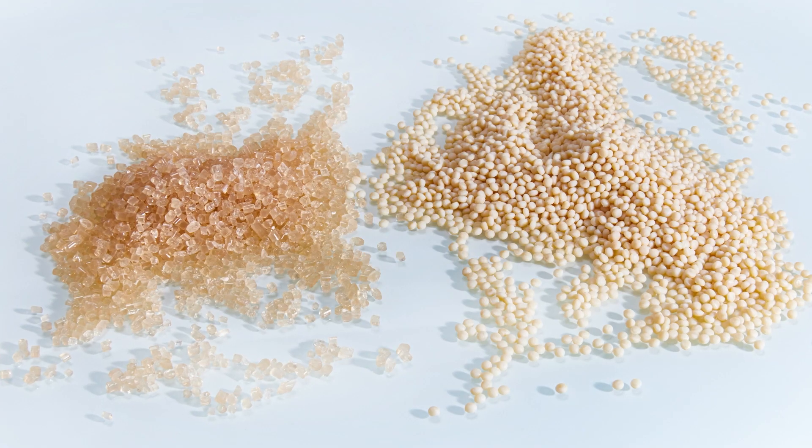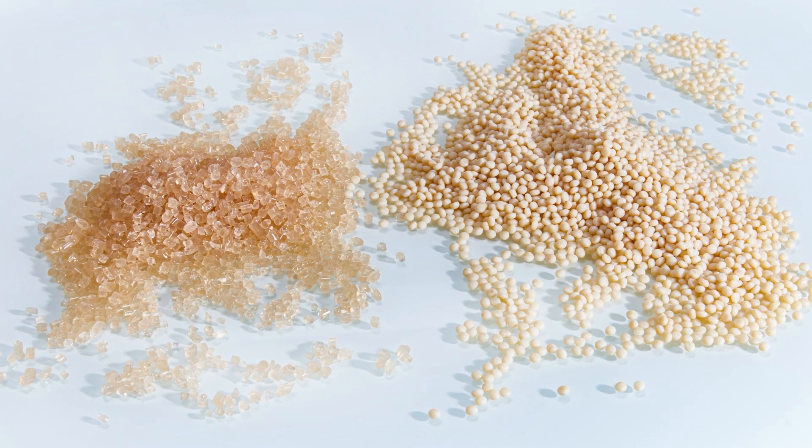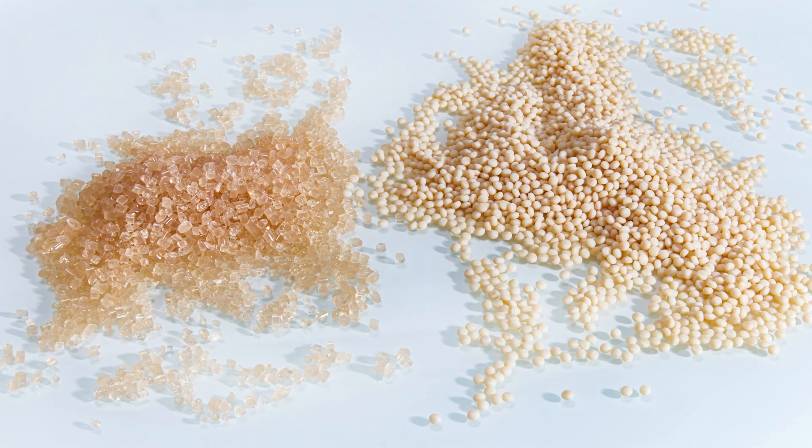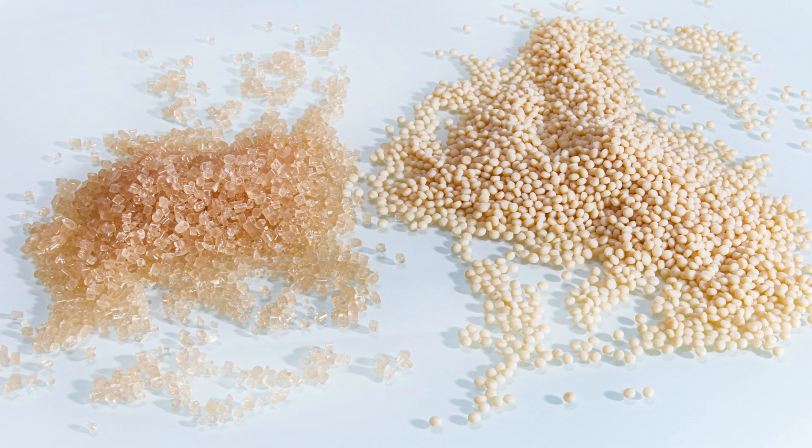Here we can use our machinery and we have gained a lot of knowledge in the last few years. Starch blends are made out of native starch that is derived, for example, from tapioca, corn, wheat, or potato. This is a challenging process.